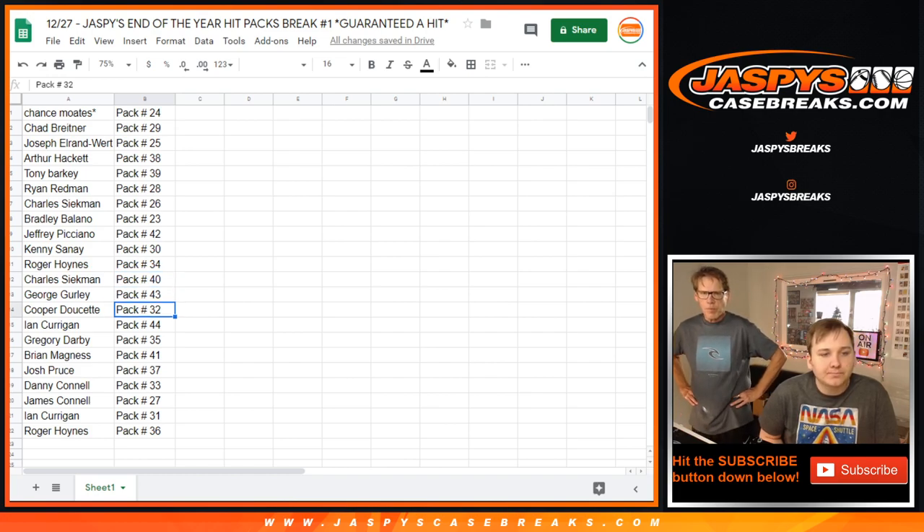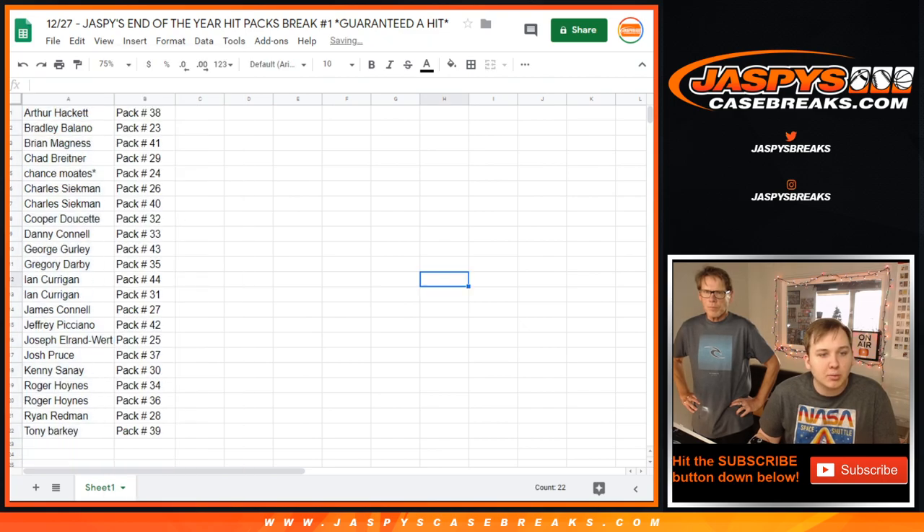George, 43. Cooper, 32. Ian, 44. Gregory, 35. Brian, 41. Josh, 37. Danny, 33. James, 27. Ian, 31. And Roger with pack 36. We're going to go in alphabetical order since some people bought multiples, so we'll start with Arthur's pack and end with Tony's pack.